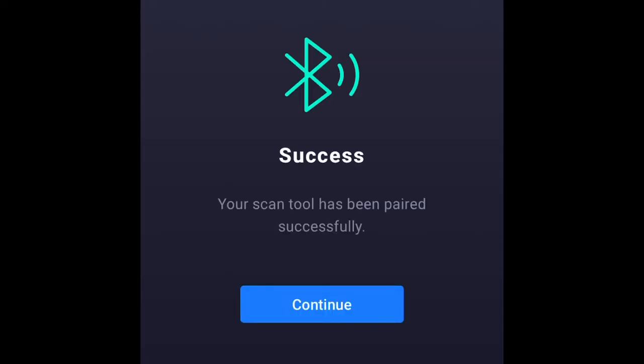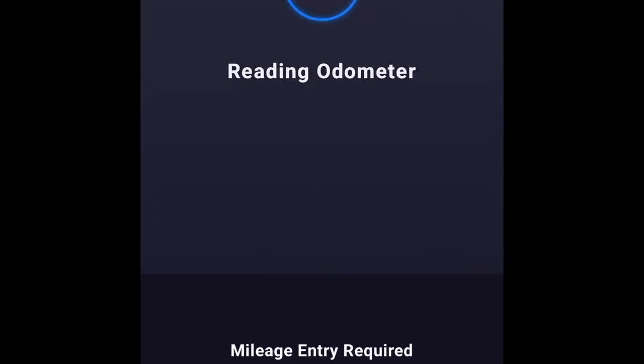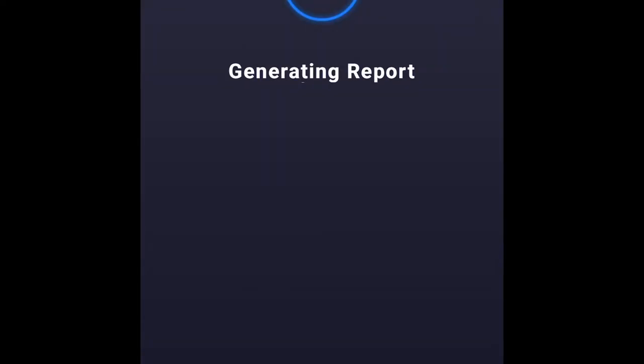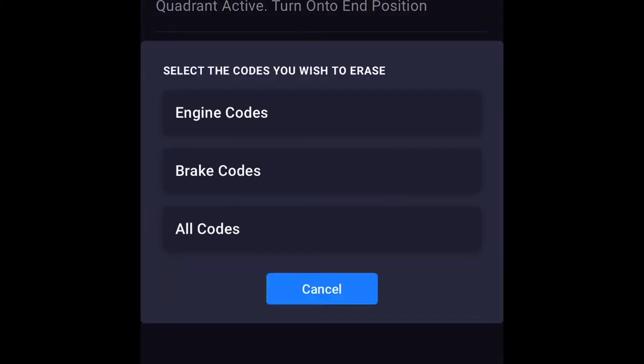Pairing up the Bluetooth scanner — success. Now we're going to scan the entire network to see all the computers in the system. This part takes a long time so I'm skipping ahead. The scan is done and we're making a report. We are done — we have all kinds of codes showing up, I think it was nine of them. I'm not going to erase each individual code yet — I want to see what they all are first.